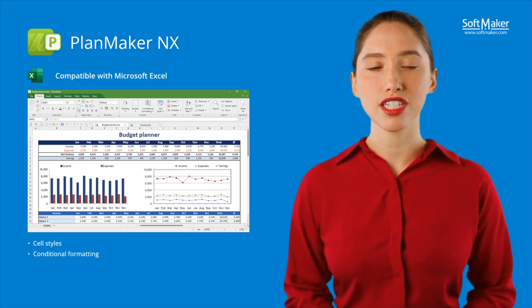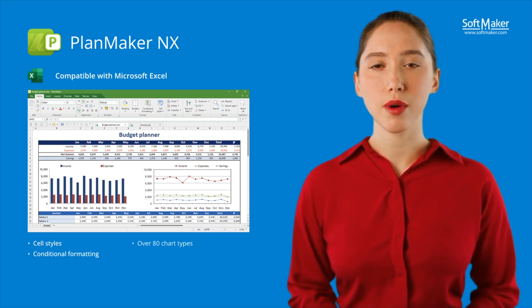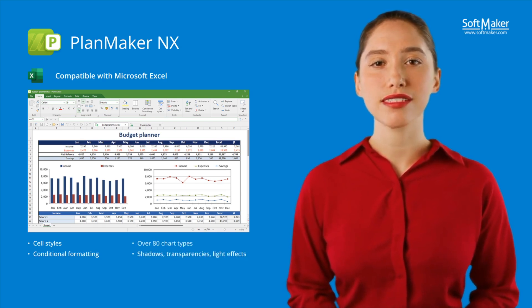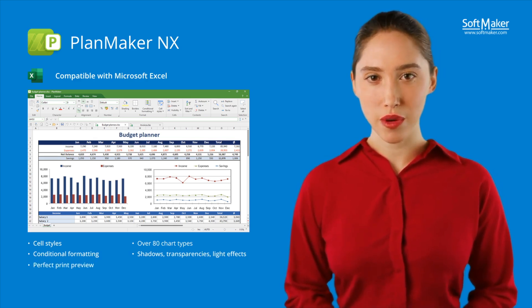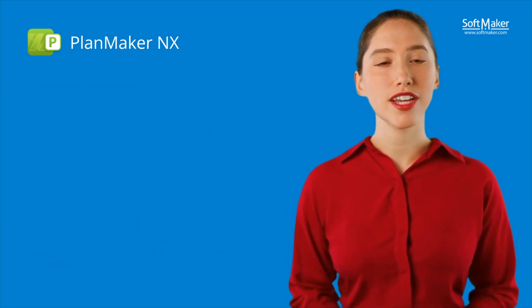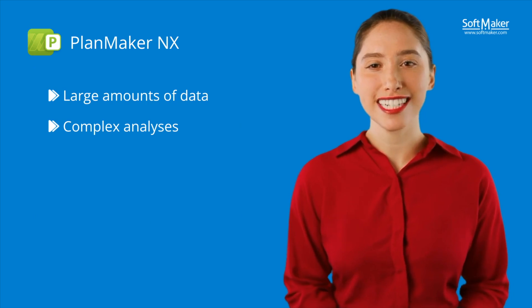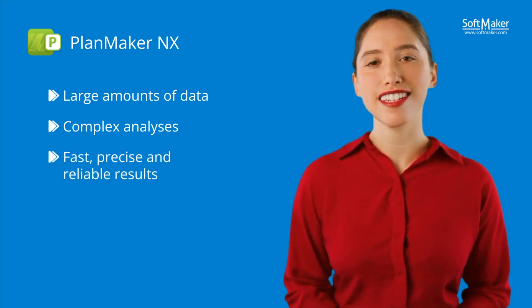For visual presentation, you have access to over 80 chart types in 2D and 3D formats with shadows, transparencies and light effects. And once everything is ready, the print preview ensures that your worksheets are output in the correct format. In short, whether huge volumes of data or complex analyses are involved, you obtain fast, precise and reliable results with PlanMaker NX.